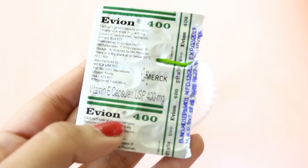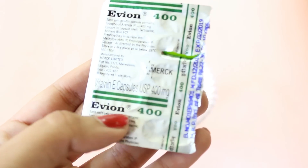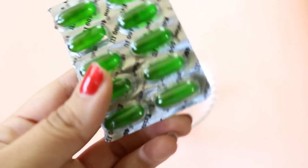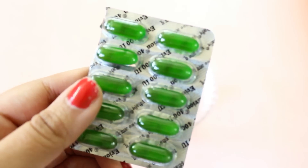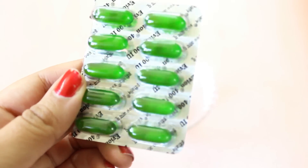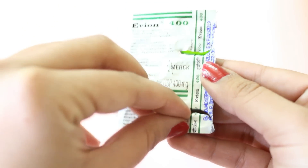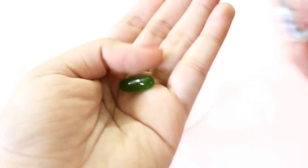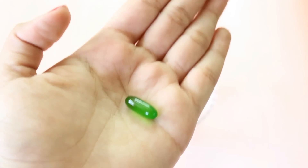Firstly I would like to tell you that I will be using these vitamin E capsules named as Evion 400, and these are easily available at any chemist shop. This whole leaf retails for Rs. 30 and this is what the capsules look like. They have oil in them so we can cut these capsules and extract the oil whenever we want.